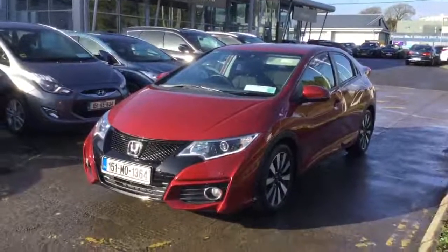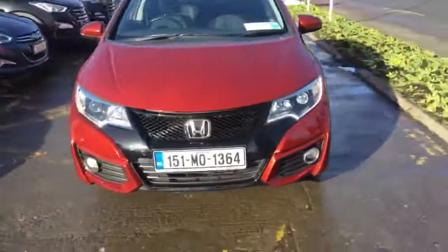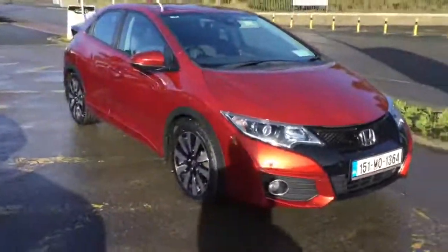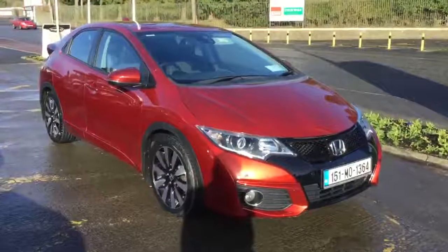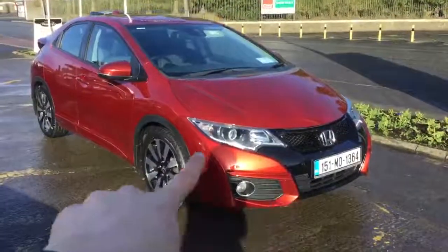Anyway, the main reason you're looking at this video is because you want to see the car. The car, as we were saying, is a 2015 Sport model in the Honda Civic. This was the facelift 2015 which had the bigger, fatter, similar to the Type R style front bumpers.